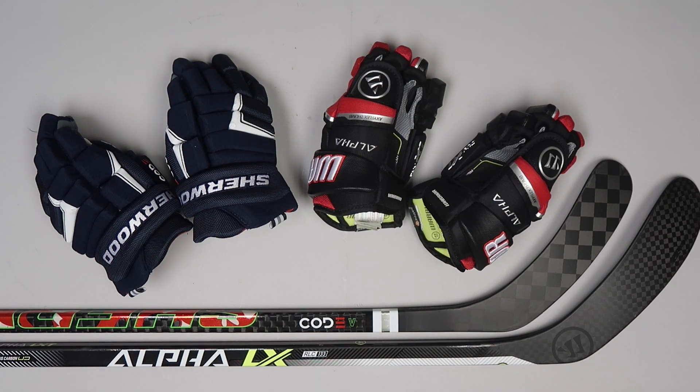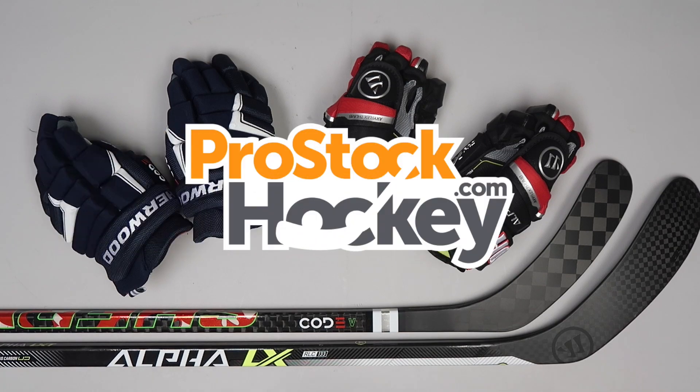So if you're interested in picking up some new equipment, go ahead and visit us over at ProStockHockey.com.